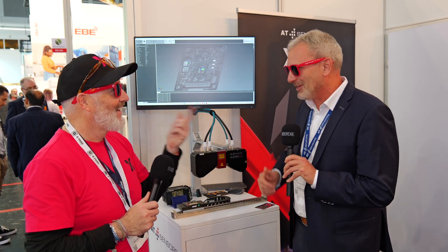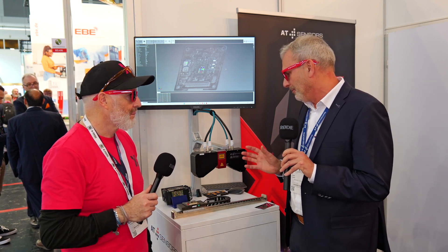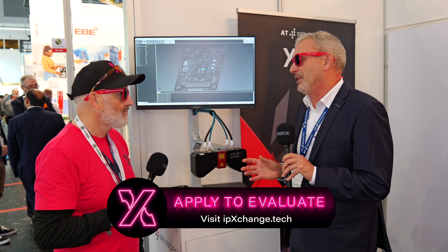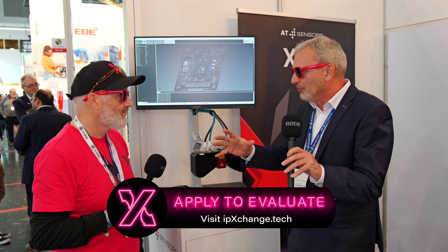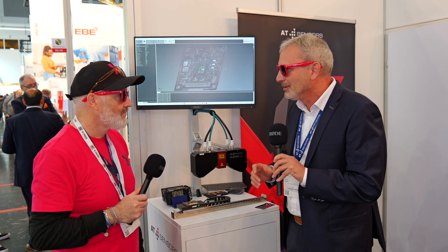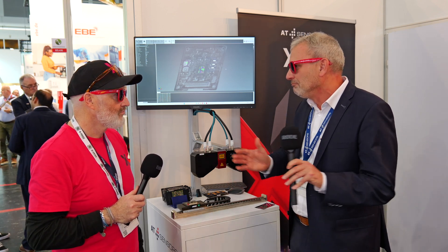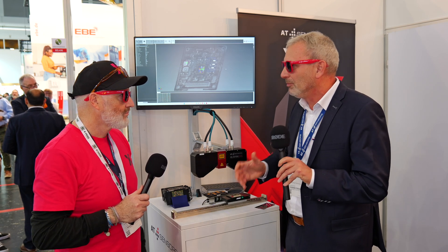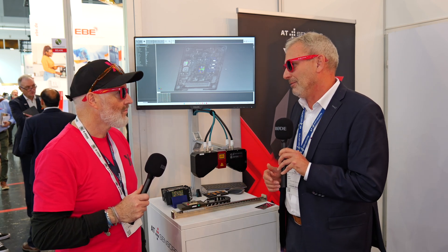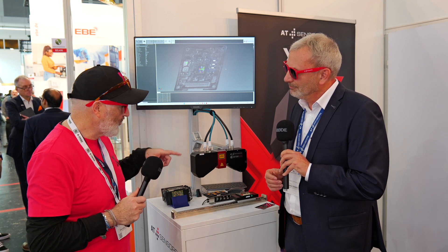We also have what we call a modular compact sensor, so we can actually configure the sensor exactly to the field of view our customer needs. They just tell us the area and volume they want to measure, and then we can give them exactly the sensor they need.